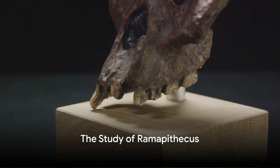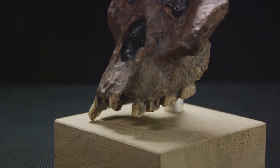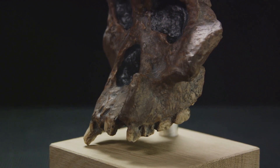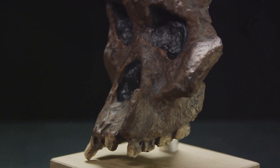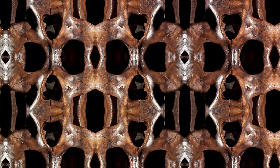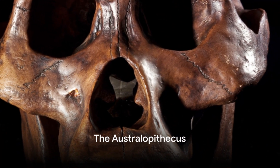Next, we encounter Ramapithecus, an extinct hominoid genus that existed around 14 to 9 million years ago. Although not a direct human ancestor, the study of Ramapithecus has helped us understand the branching of different hominoid lineages. The journey continues with the Australopithecus.